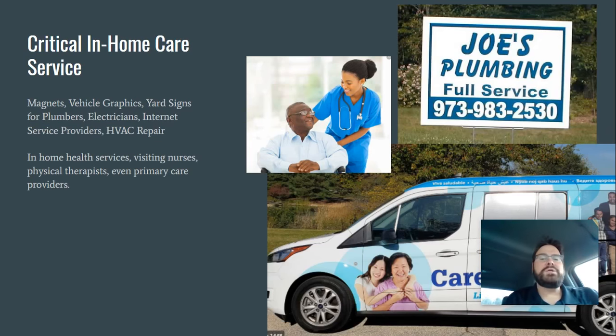Critical income in home care services. This is not only nurses and physical therapists — even primary care doctors, NPs and MDs are visiting homes, going direct to homes to help prevent people from spending too much time in waiting rooms. So they will need decaled vehicles. Quick down and dirty, you can put magnets right on their vehicles, their business cards and all their printing needs. These guys aren't going anywhere. They're going to be busy forever. If you can get in with these guys and provide print and promo services for them, that will continue regardless of the recession or what's going on with COVID-19.